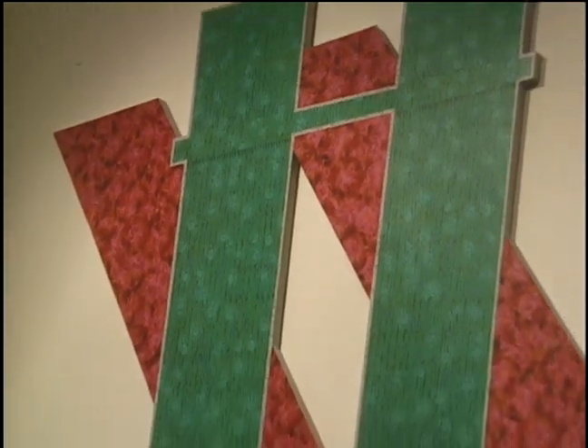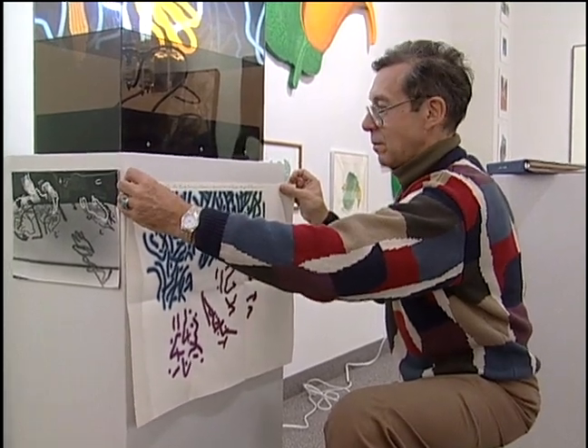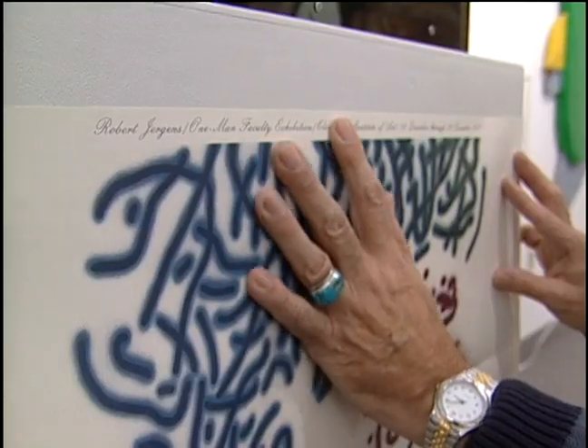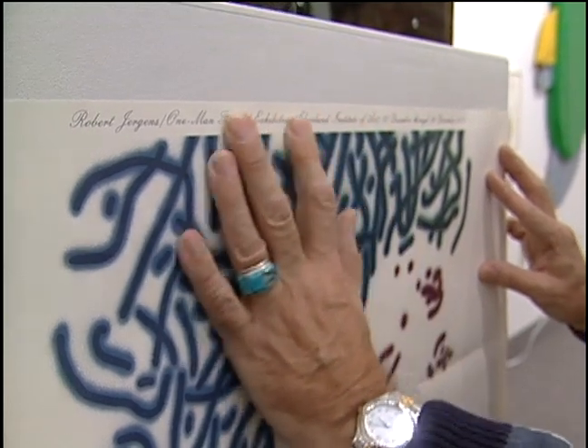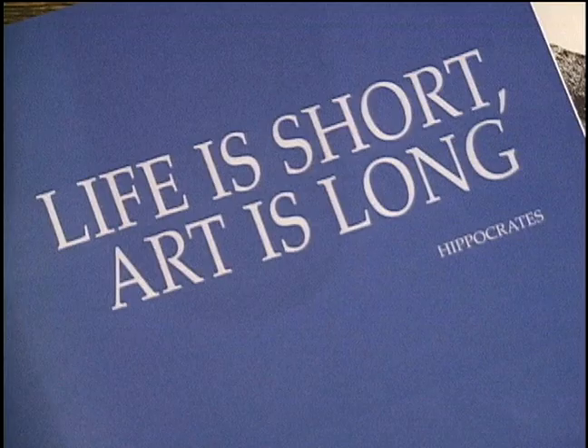Life is so transitory. You work hard, and when you're gone, you're replaced. In Europe, the great artists had walls where they painted, so people centuries later could look at those works. The Last Supper, Michelangelo — all of those things are still there. But in today's society, once you're gone, you're gone. It just gets further and further away.